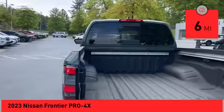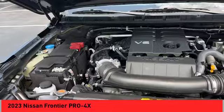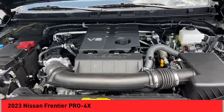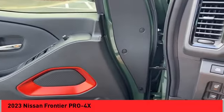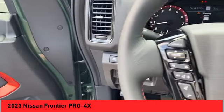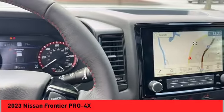Here are some of this vehicle's great options: hill descent control, traction control, stability control, front suspension type double wishbones and strut, power brakes, braking assist, voice-activated navigation system, rear view camera, and driver attention alert system.